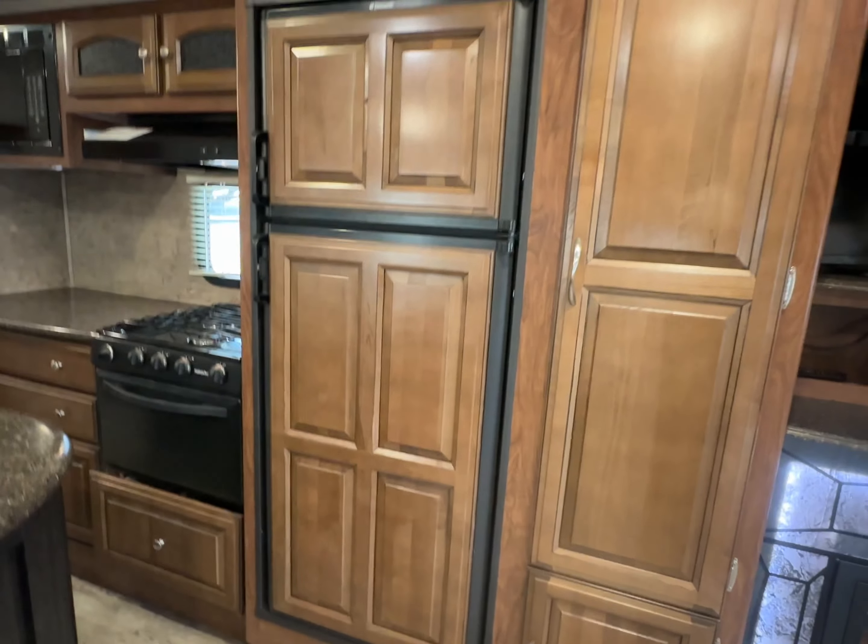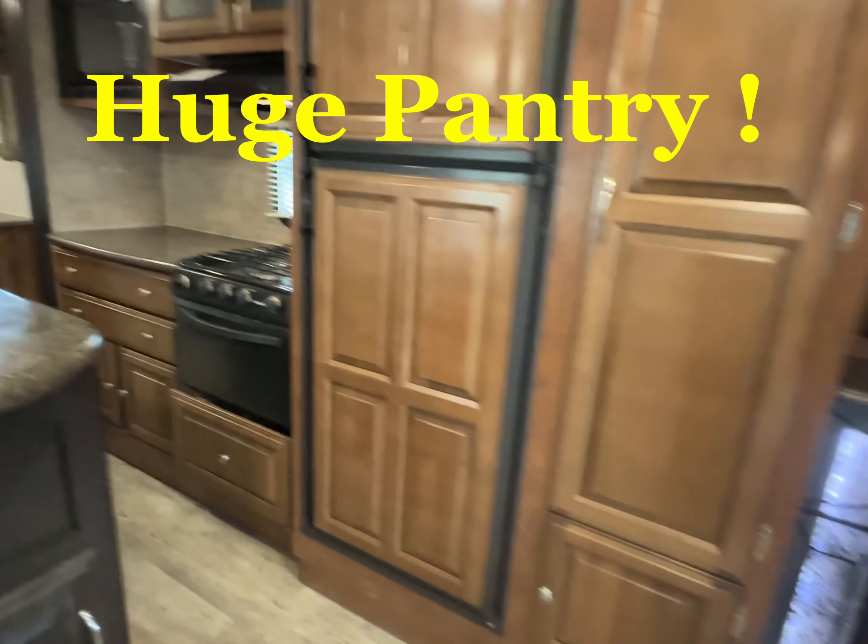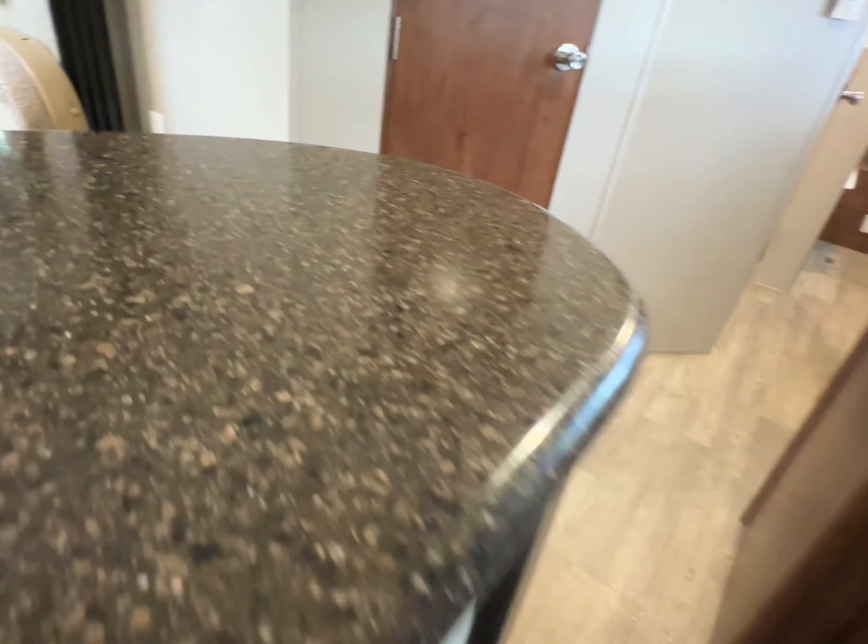The fridge works on propane and electricity. Lots and lots of storage. Solid surface countertops here and here.